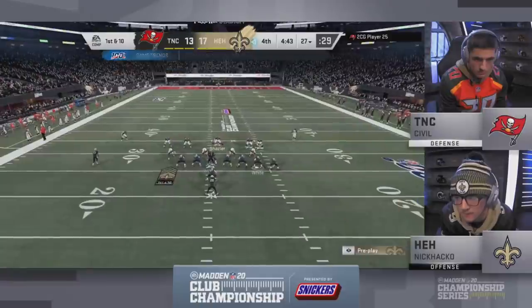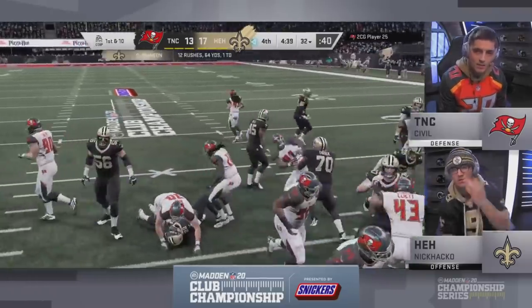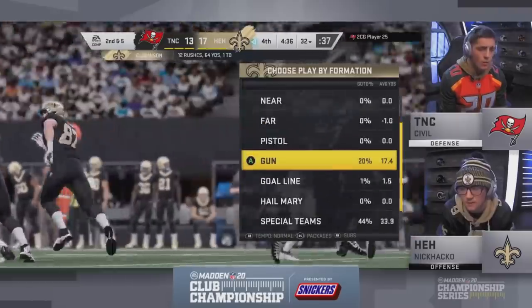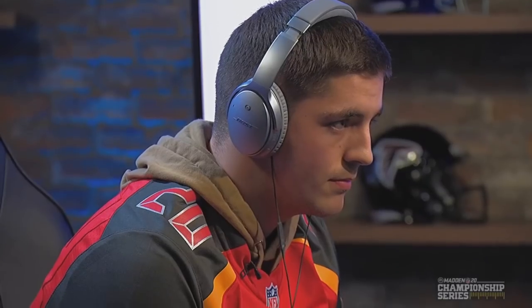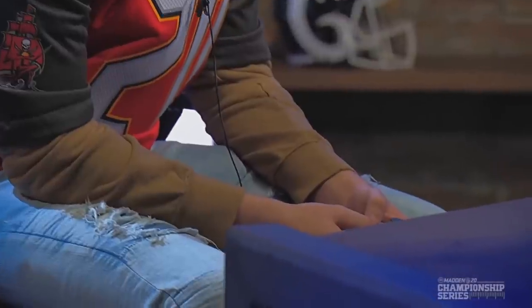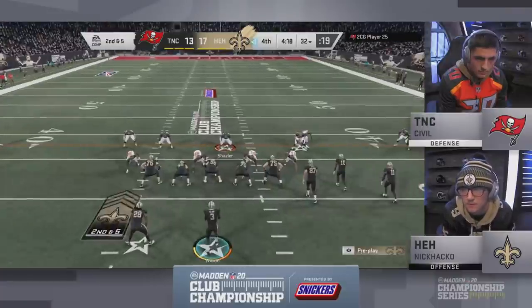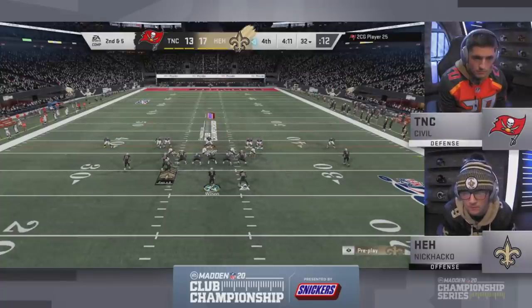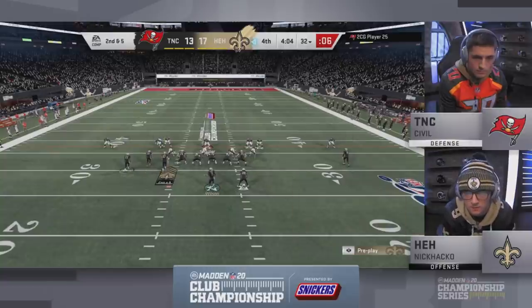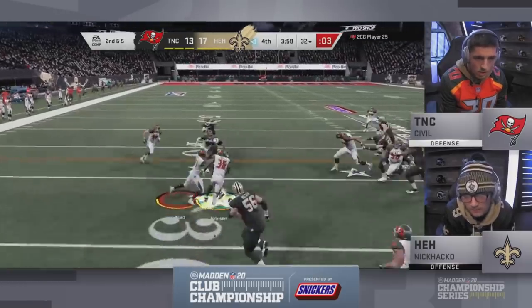4:43 to go — high formation. Shazier will motion out. Johnson cuts it back inside and makes something out of nothing. Civil actually blitzed his cornerback right there — very surprised Chris Johnson was still able to pick up five. Swinging out to Shazier — and I don't love this. You just picked up an easy five yards with Chris Johnson and now you're already back in the gun bunch formation. Why not stay in that I-form twin tight end? He has no idea how to stop it.